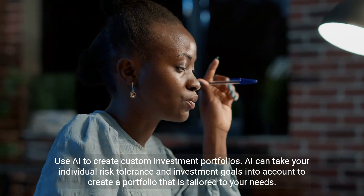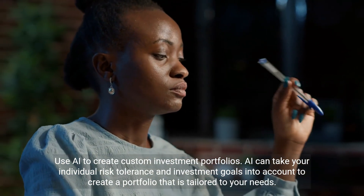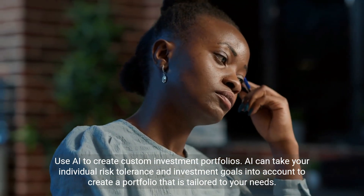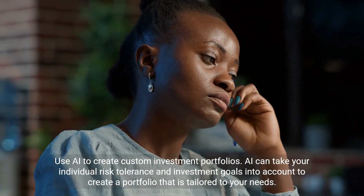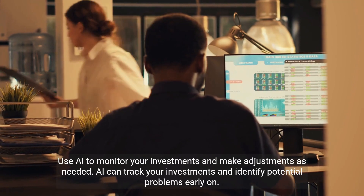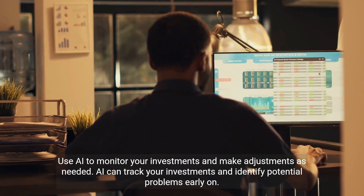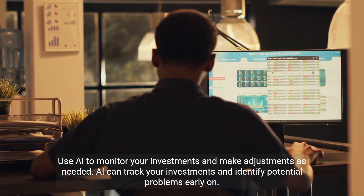AI can take your individual risk tolerance and investment goals into account to create a custom portfolio tailored to your needs. AI can also track your investments and monitor them continuously, identifying potential problems early on and making adjustments as needed.